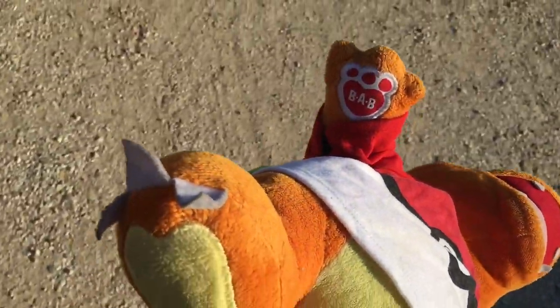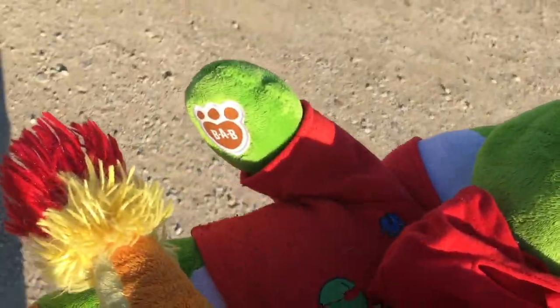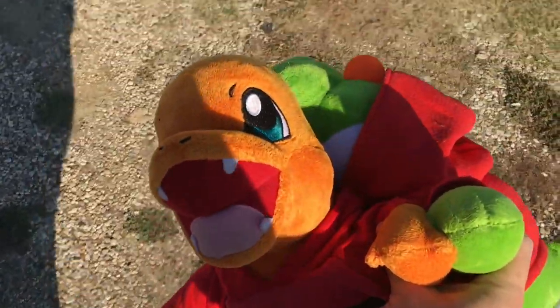Picked up a couple Build-A-Bears for two dollars. I had to grab the Charmander because everybody and their mom's a Pokemon fan now, and then of course we got the Yoshi as well — they both got shirts on too. I'm going to pass that up for two bucks.